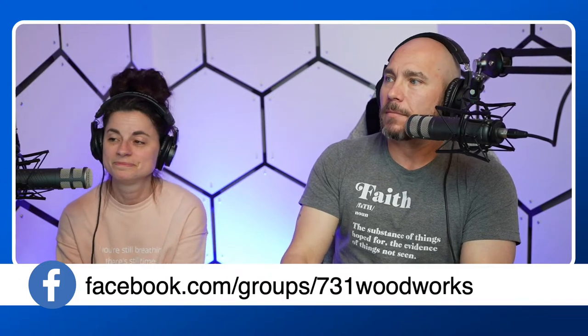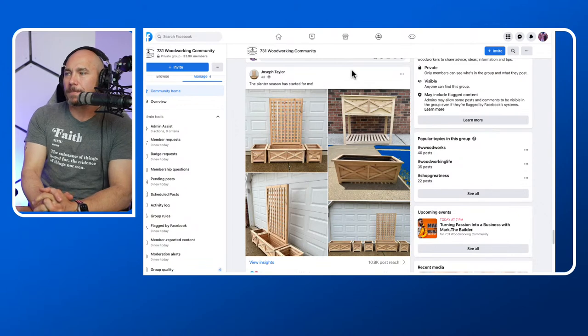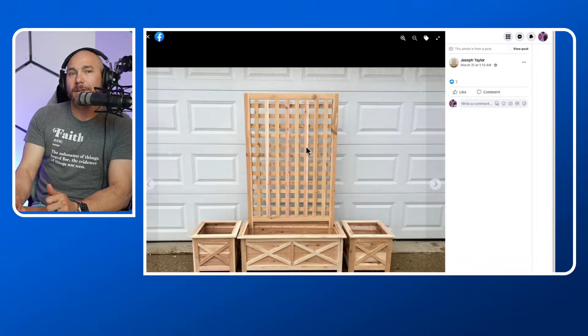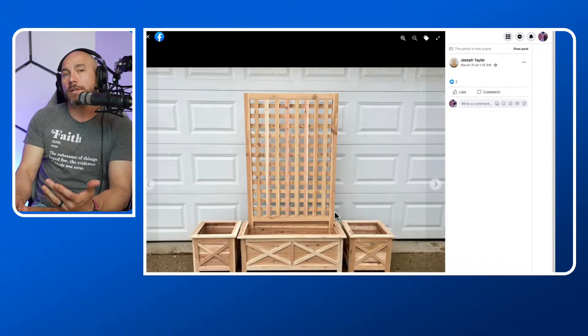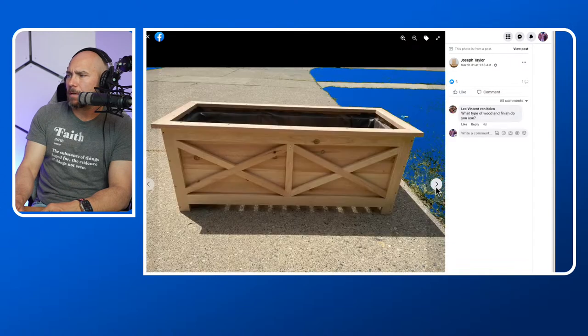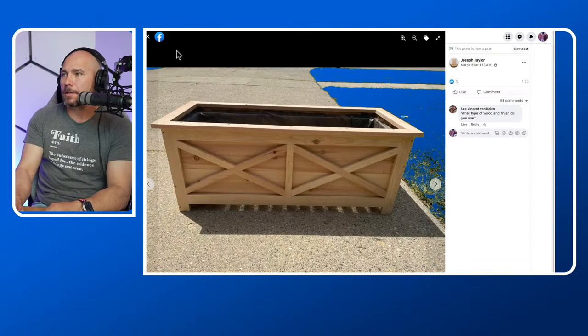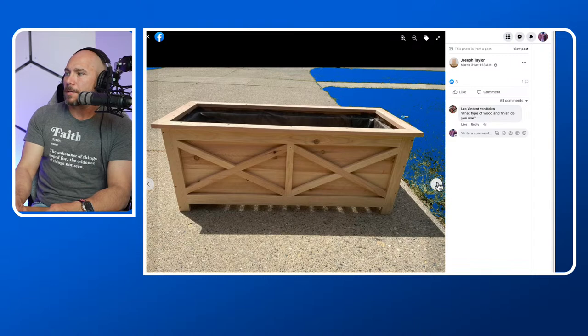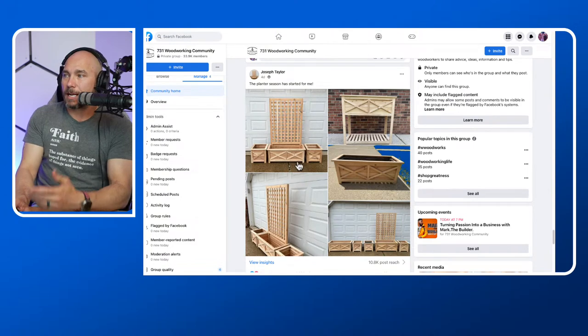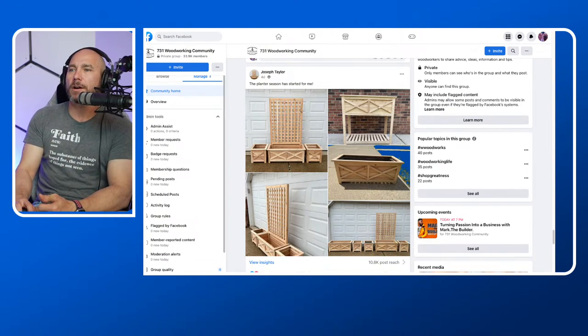Each week we pick a Sawdust Spotlight. This week's Sawdust Spotlight goes out to Mr. Joseph Taylor. The planter season has started — if you don't know, you can sell these like crazy. He has several different models that he sells: one with the trellis behind it, the two little side planters. This is a really cool build — looks like cedar probably. These are really good projects that don't cost a lot to build, but you can sell them. Congratulations, Joseph. They're beautiful.